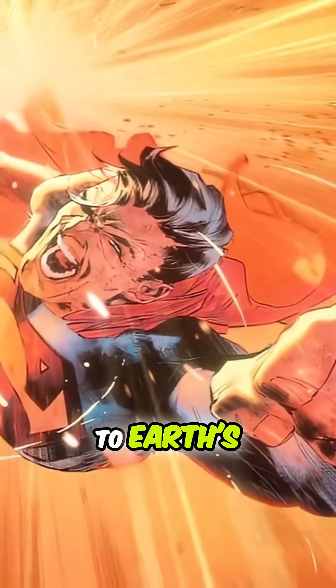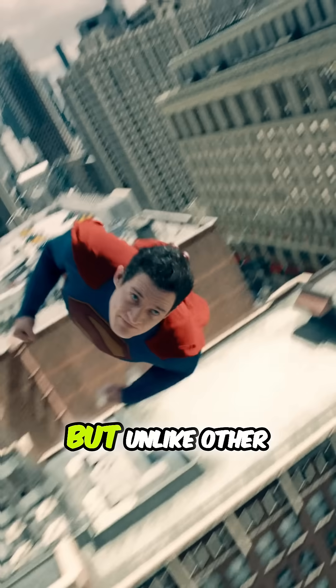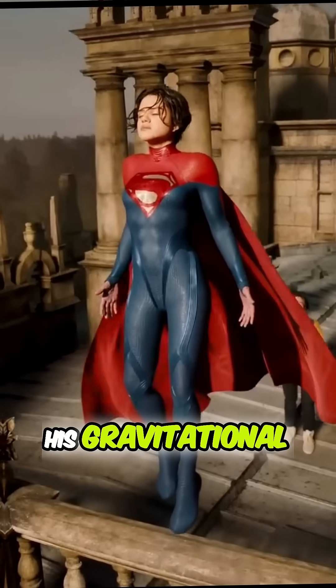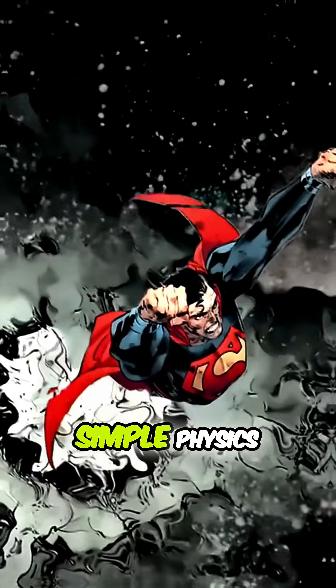And of course, there's flight. In theory, he can fly due to Earth's lower gravity compared to Krypton. But unlike other Kryptonians, Superman can fly even in deep space, which suggests his gravitational control goes far beyond simple physics.